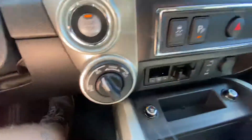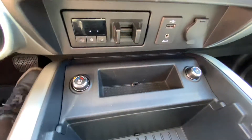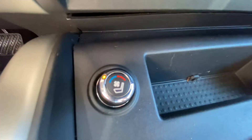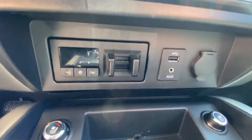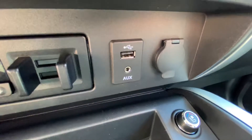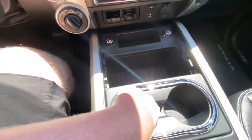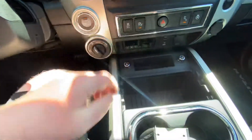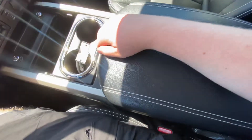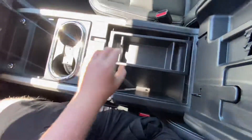Four-by controls next to your push-button start. Heated and cooled seat controls are right here — I've got mine on uncooled because it's really hot out today. Trailer brake controls right there, USB, auxiliary, 12-volt. Two cup holders, little storage bin right there. Keys can go here since it's push-button — it's also got remote start.